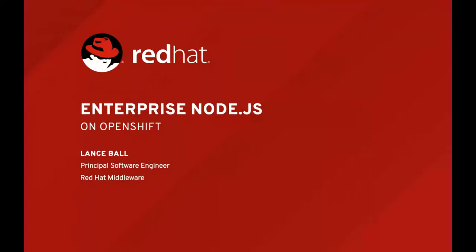Hey, Burr. Thanks for the introduction. I'm really excited to be here to talk about this stuff. I've been working on Node.js at Red Hat for a couple of years. Let me just pull up my slides here so we can get started. I'm eager to share with everyone some of the stuff that we've been working on because I think it's really cool.